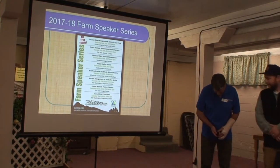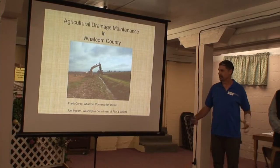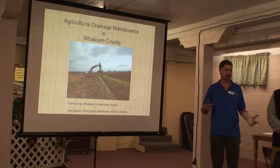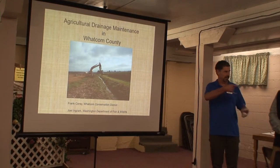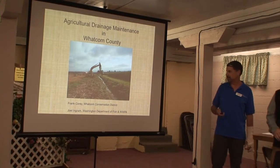So we're going to talk about agricultural drainage a little bit — permitting, all that kind of stuff. We haven't given this presentation together before, so we're just kind of kicking it back and forth informally between us. So if we look unprofessional, that's the way we like it.